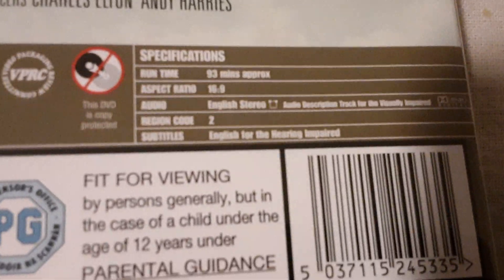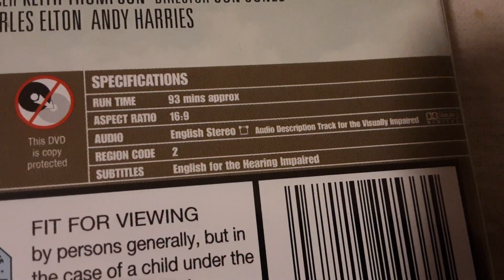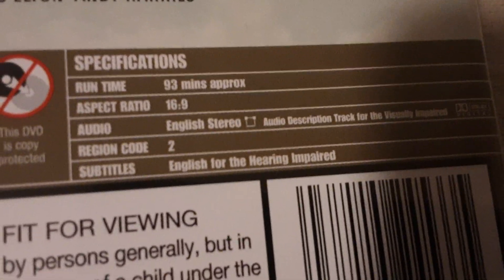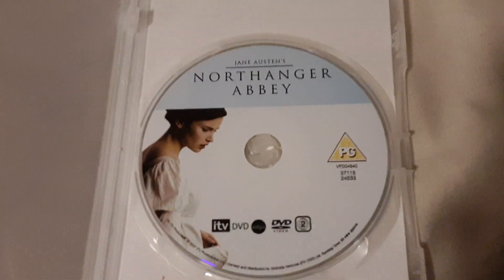And as you can see, the audio description track. ITV DVD logo is down there. And as you can see, the audio description track. And it goes on for 93 minutes. And here's the disc — mint condition.